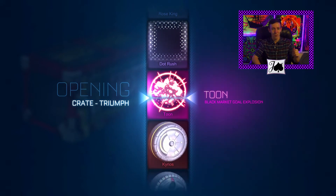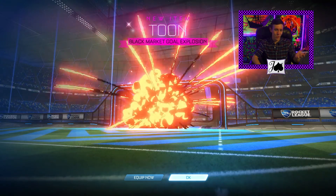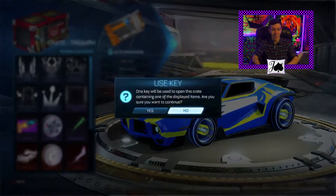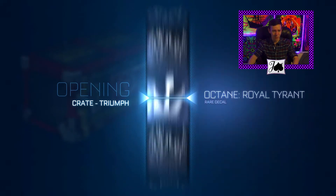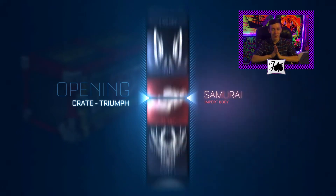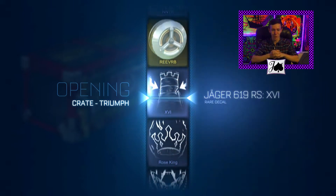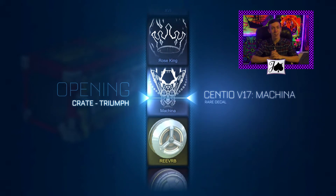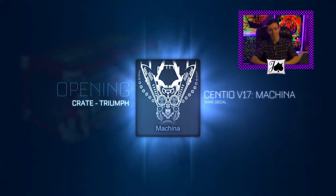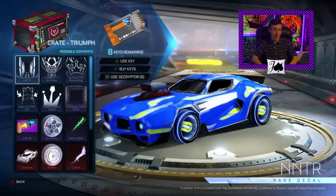We just got Atomizer. It is Atomizer, but it's a Black Market, so that's pretty awesome. I am pretty happy about that, being only about seven crates in. So thank you, Psyonix, for the birthday present of a toon goal explosion, even though it's not that good. I appreciate it. Black markets are great, and I'll find somebody who wants it, so that's pretty awesome.